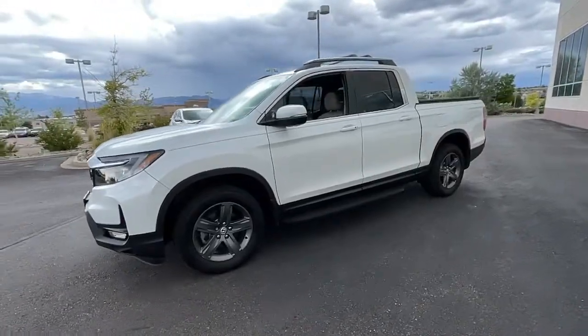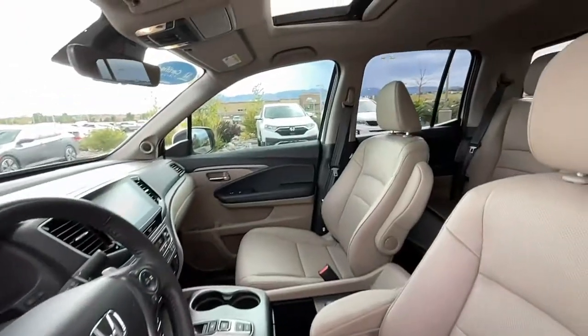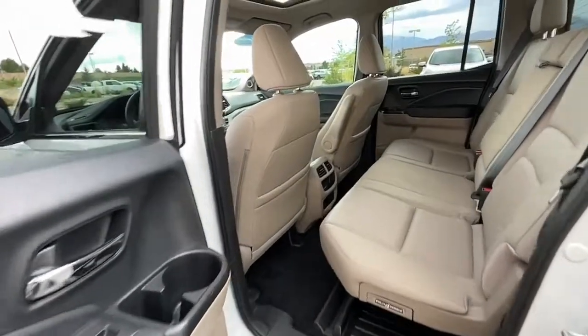The following are some of this vehicle's highlighted options: sunroof/moonroof, keyless entry, satellite radio, backup camera, power passenger seat, fog lamps, and bluetooth.